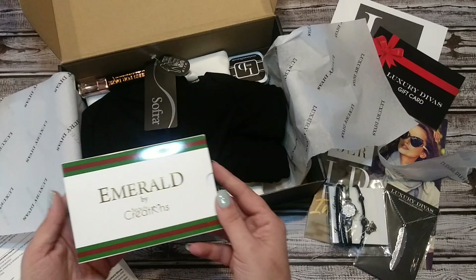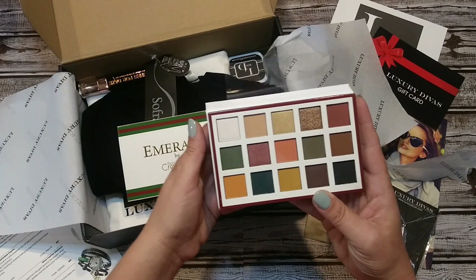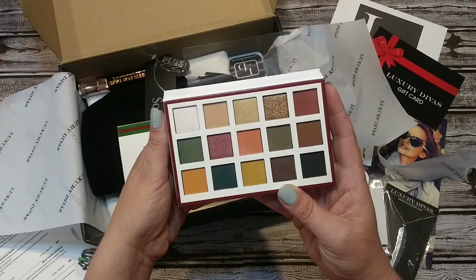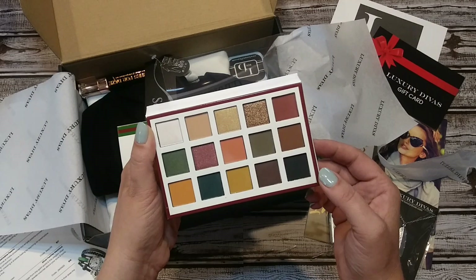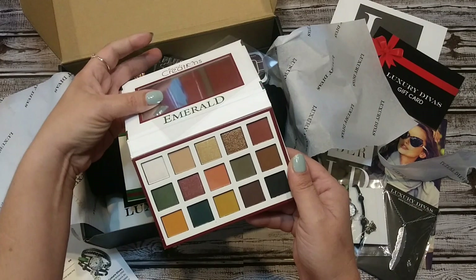Oh, a palette! It's Emerald by Beauty Creations. I've used Beauty Creations palettes — I own a few of them, I don't think I've had this one. Very nice. Pretty colors for fall — there's an interesting mustard yellow, a darker green, what looks like a black shade, maroons, a peach, and an orange. Really pretty. It is Emerald by Beauty Creations.